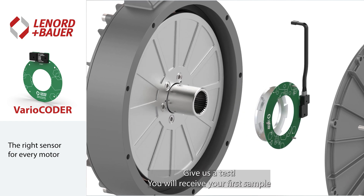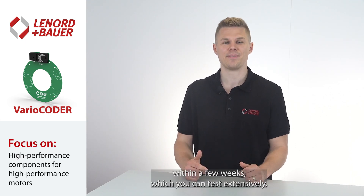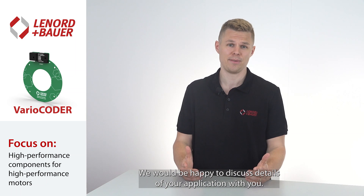Give us a test. You will receive your first sample within a few weeks, which you can test extensively. Because one thing is clear to us: your test bench tells the truth. We would be happy to discuss details of your application with you. We will be happy to see you soon.